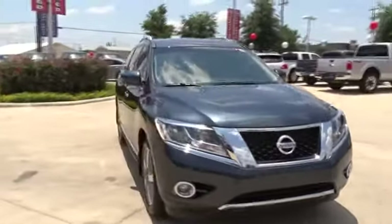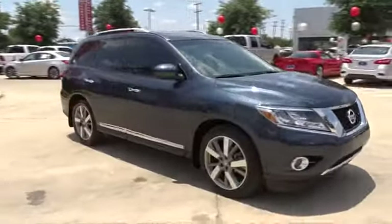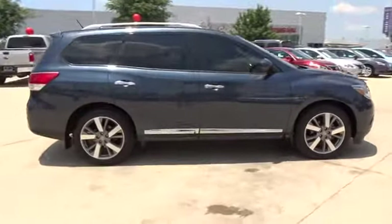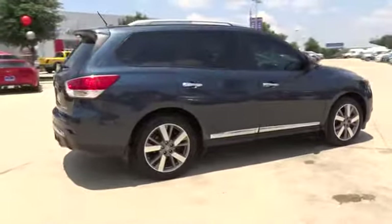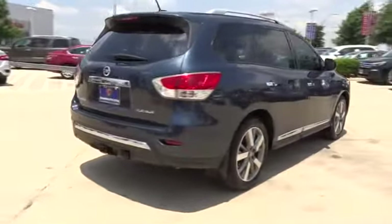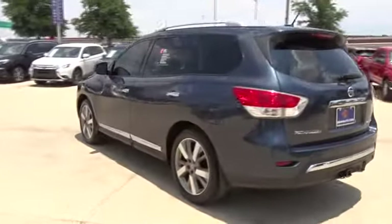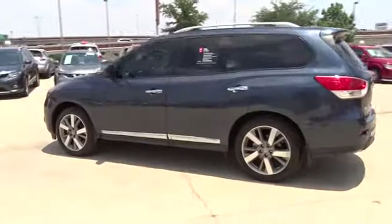The 2015 Nissan Pathfinder. The Pathfinder has a premium interior with three rows of seating for up to seven passengers, as well as versatile seating and cargo configurations. This SUV appeals to both truck lovers and car lovers. This vehicle has less than 25,000 miles.